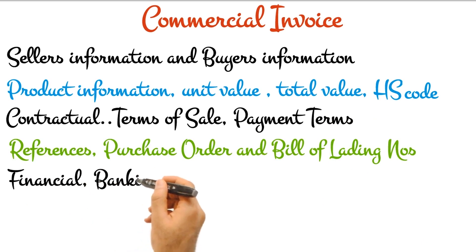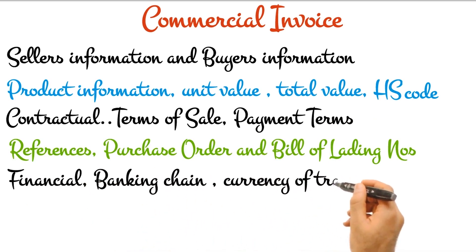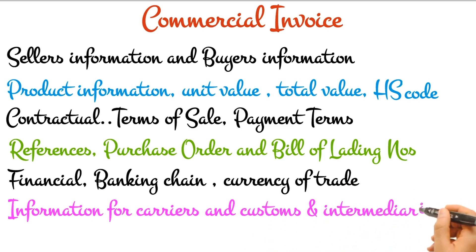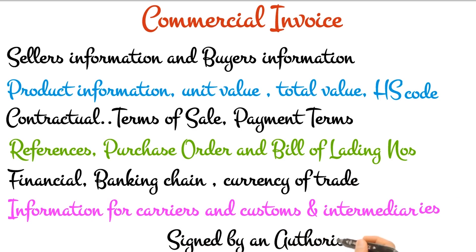Financial information like banks — both seller's and payee's — currency of trade, and information for carriers and intermediaries like customs. Finally, it has to be authenticated by the signature of an authorized signatory.